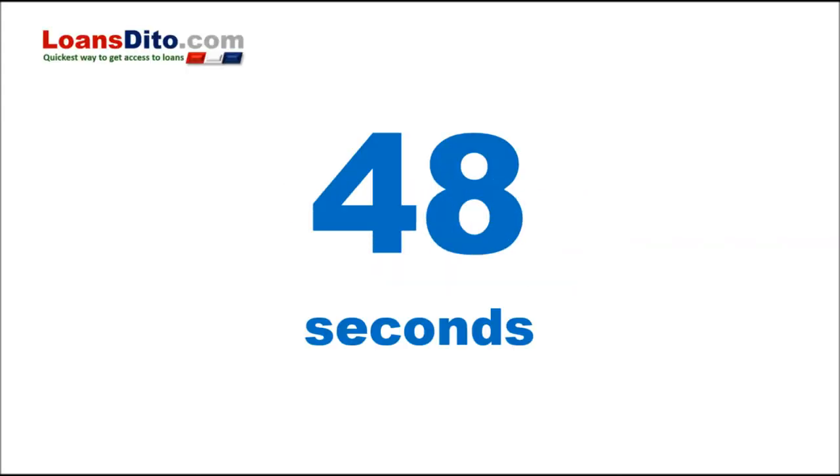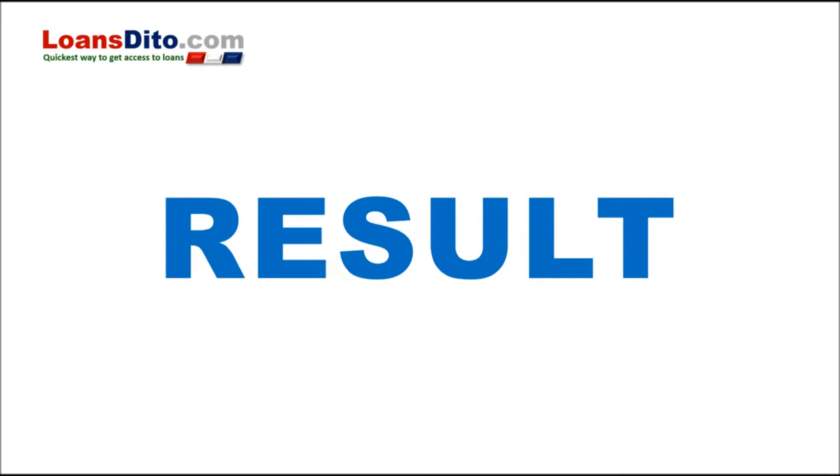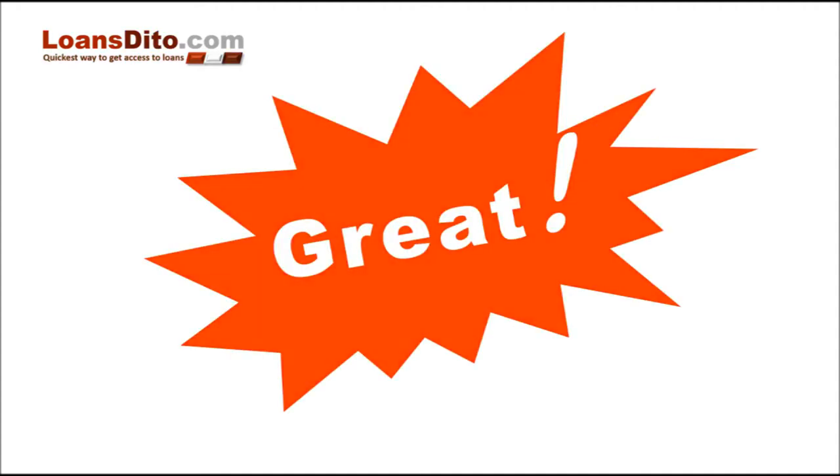Now, it only takes less than 48 seconds to get your eligibility to apply pre-screening result. Yes, you heard me right. Why wait for hours or days when we can do it right away — isn't that great?